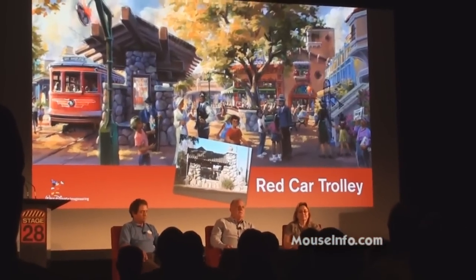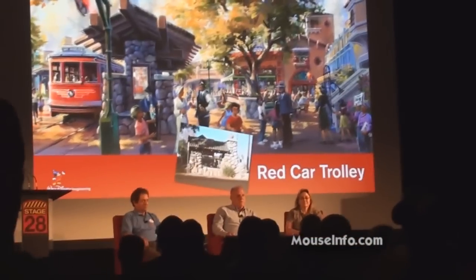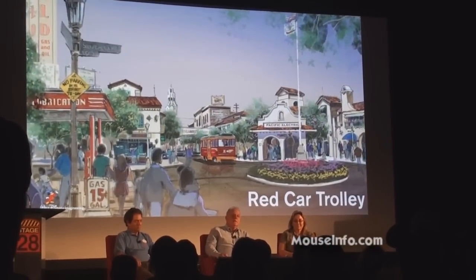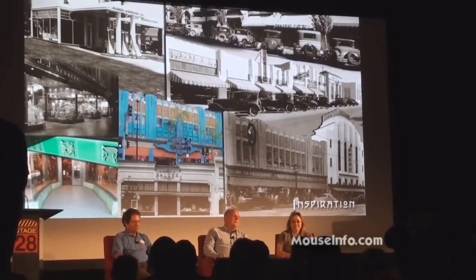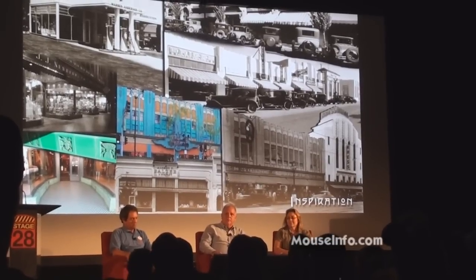They're modeled after what Pacific Electric called the Hollywood cars, which was a car that a lot of people are familiar with. It's kind of the textbook car you see going down Hollywood Boulevard in old photographs. Just about every scene that you see on Buena Vista Street will have the red car represented somewhere trying to move along the track, so we're pretty excited about that.